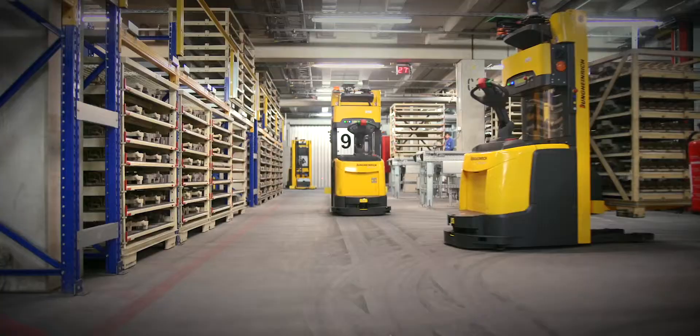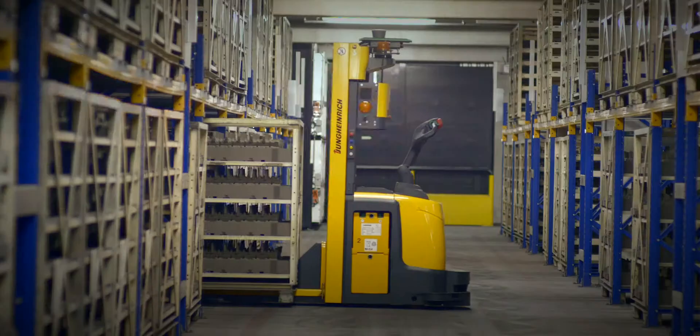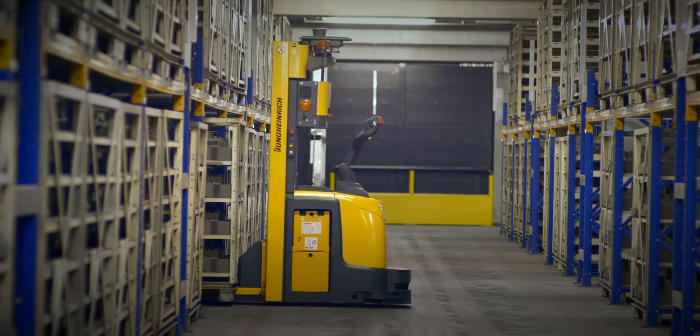What really made a difference is that Jungheinrich can build the total package for Henkel and many big customers like Henkel — they don't want to talk with too many parties for the different areas of their logistics.